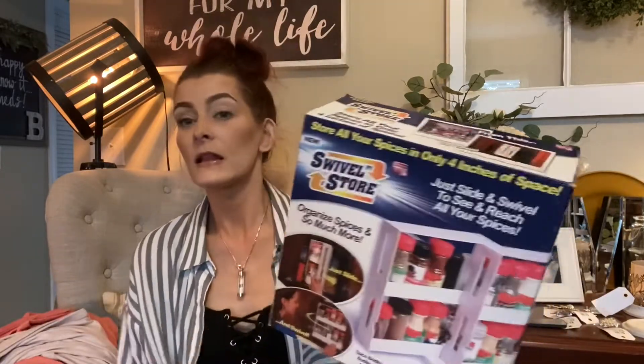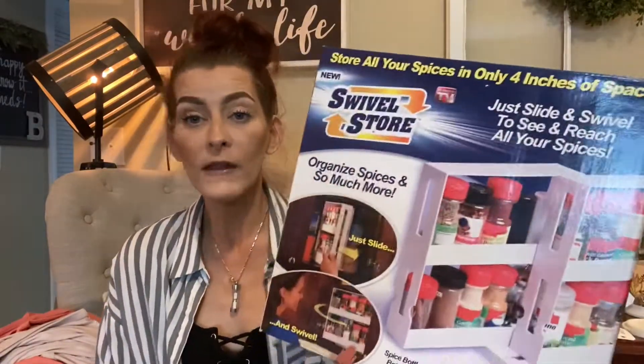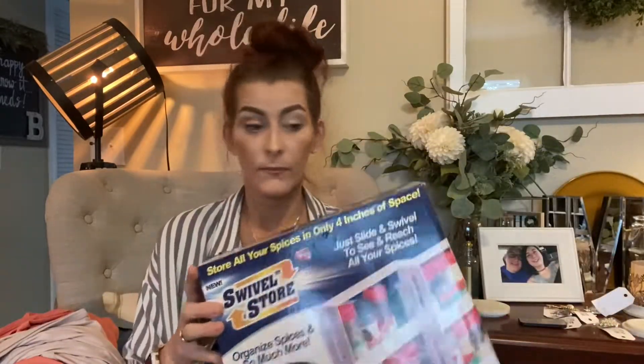Then I picked up this Swivel and Store — it stores all your spices in only four inches of space. My spice cabinet is getting a little overwhelmed, so I need to do something about it. This was regular $3.99 at the thrift and I got it 30% off. It's one of those As Seen on TV things — let me know in the comments if you have one and how you like it.